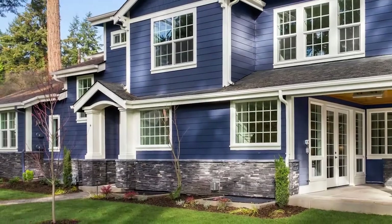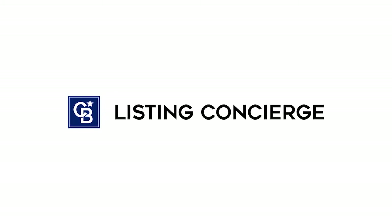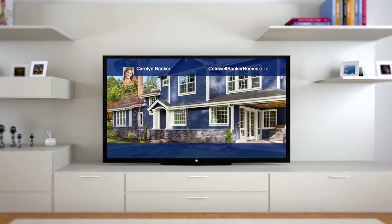You're watching the hottest real estate TV show around, and your home could be the star. Coldwell Banker Realty's exclusive listing concierge marketing program puts your home where no other brokerage does — on TV, bringing it right into the living rooms of interested buyers.